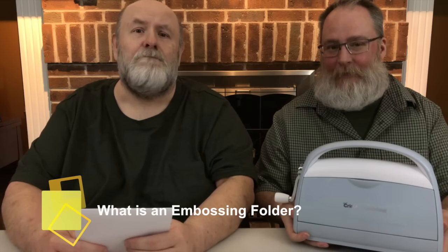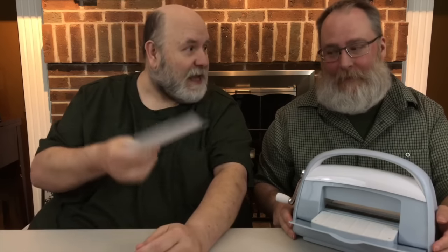For those who might not know what embossing folders are used for, they're used with embossing machines — like this fantastic Cricket Cuddlebug, available in three fantastic colors to match your Cricket Explore Air 2, available at the link below. The folders go through the machine with paper in between them, and they emboss the pattern onto the paper — or deboss, depending on which side you look at. You can use these folders with any embossing machine; our favorite just happens to be the Cricket Cuddlebug. This one's mine because it's blue; Ken has the mint one. It's eating his finger.